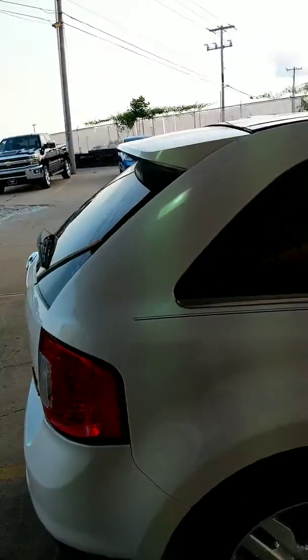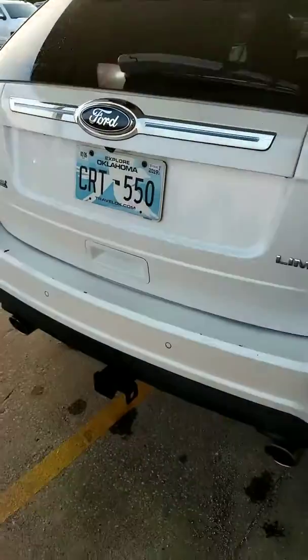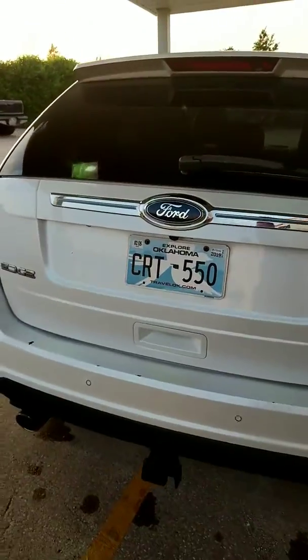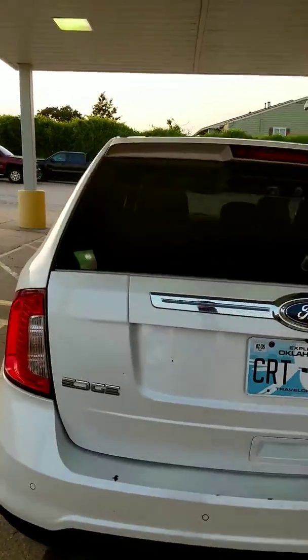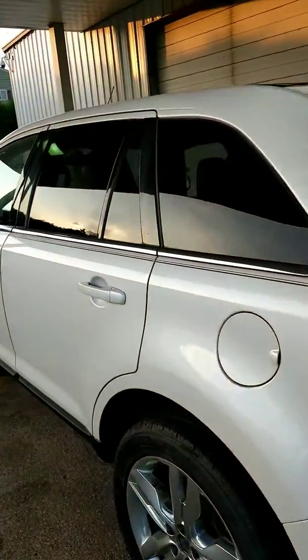This Edge is a little bit different than others because it's a limited edition, so it has a tow package, backup sensors, backup camera, navigation, panoramic sunroof, and leather heated seats.